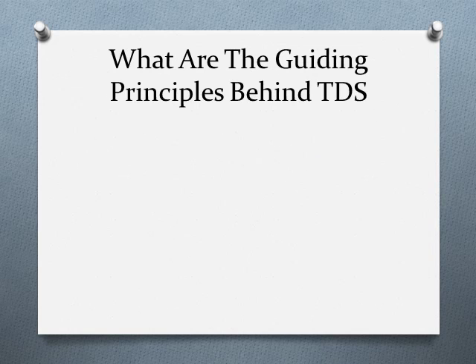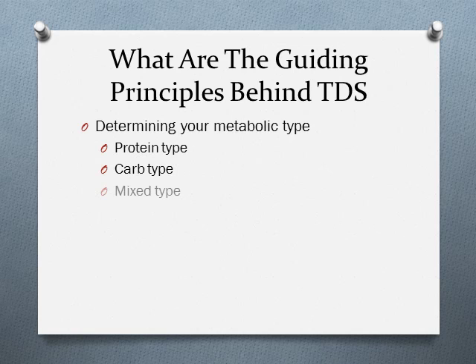Now let's go over the Diet Solution Program itself. The first guiding principle is that you must eat in accordance with your metabolic type. There are three metabolic types: protein, carbs, and mixed types. Your metabolic type determines what foods get digested well in your system and what foods tend to be stored as fat when eating too much. Eating according to your metabolic type is also key to making sure that the weight you lose is fat and not muscle, which is crucial for long-term success.